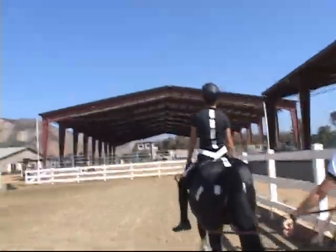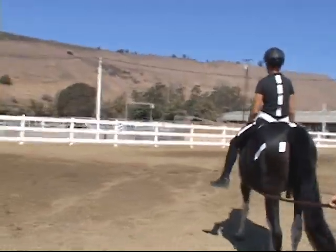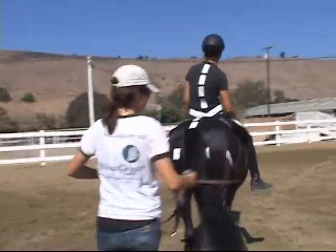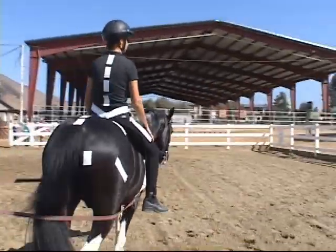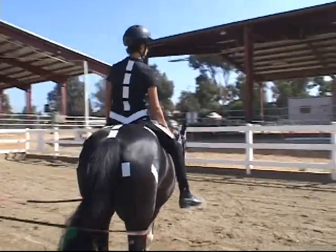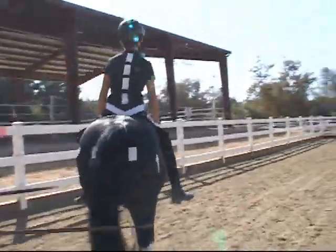If we change direction and do a circle to the right — like a figure eight — as the trunk muscles on the right shorten, conversely the trunk muscles on the left lengthen. So again, as a therapist, we'll use this information to make a difference in our riders.